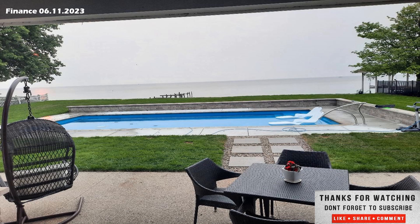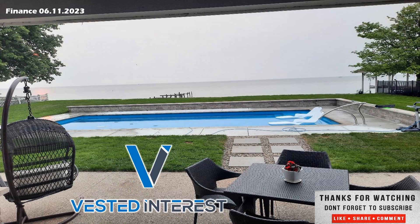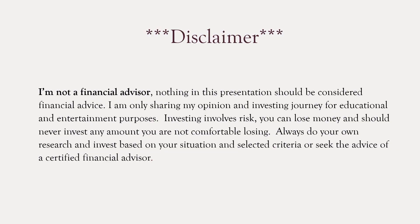That really does help with the algorithm to spread the message about dividend growth investing, passive income, and helping people retire early. Don't be afraid of investing — I know it may be scary when you first get started, as most of us were not taught this in school, and I think it should be. Help me spread the word, join the Vested Interest community, hit that subscribe button and notification bell. This is Shane signing off, wishing peace and prosperity to you and yours. Remember, financial security comes to those who take a vested interest. Have a great weekend and we'll see you in the next one. Disclaimer: I'm not a financial advisor. Nothing in this presentation should be considered financial advice — I'm only sharing my opinion and investing journey for educational and entertainment purposes. Investing involves risk and you can lose money, so never invest any amount you're not comfortable losing. Always do your own research, invest based on your situation and circumstances, or seek the advice of a certified financial advisor.